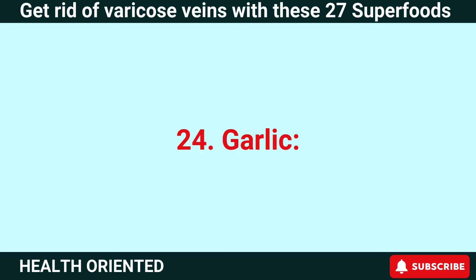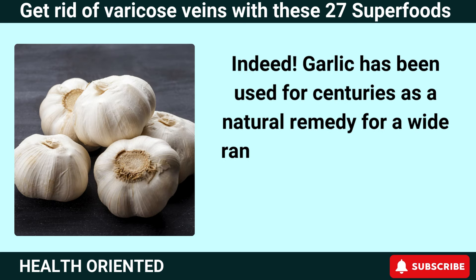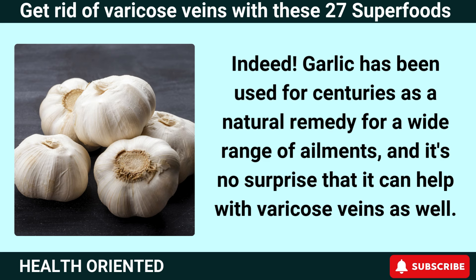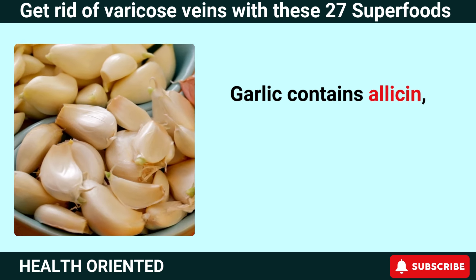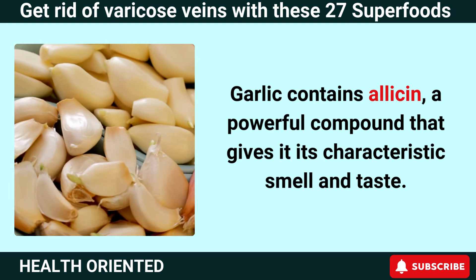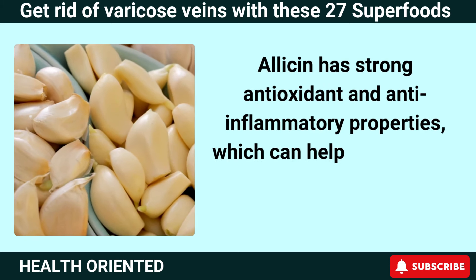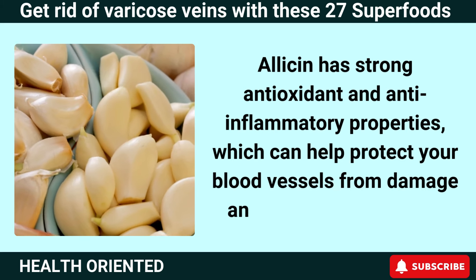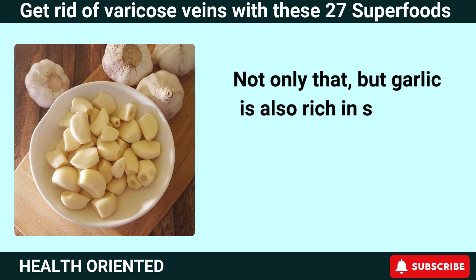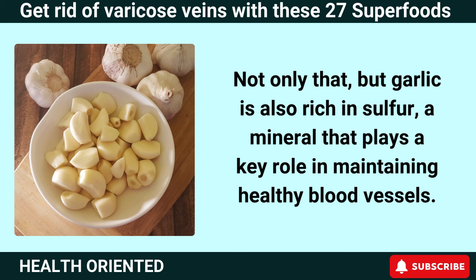Number 24: Garlic. Garlic has been used for centuries as a natural remedy for a wide range of ailments, and it can help with varicose veins as well. Garlic contains allicin, a powerful compound that gives it its characteristic smell and taste. Allicin has strong antioxidant and anti-inflammatory properties, which can help protect your blood vessels from damage and improve circulation. Garlic is also rich in sulfur, a mineral that plays a key role in maintaining healthy blood vessels.